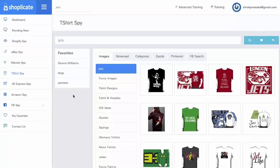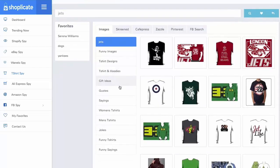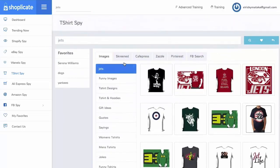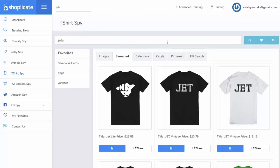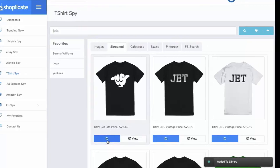With Shopplicate's T-Shirts Spy, imagine having winning designs and endless creatives in a mere few clicks. You'll be able to discover endless designs within one portal for any niche, for any keyword. Just type it in and you can funnel through hoodie ideas, gift ideas, quotes, sayings — we'll search Redbubble, CafePress, Zazzle, Pinterest, and more. When you find an item that you like, just click Add to Library and we'll store it for your viewing later.